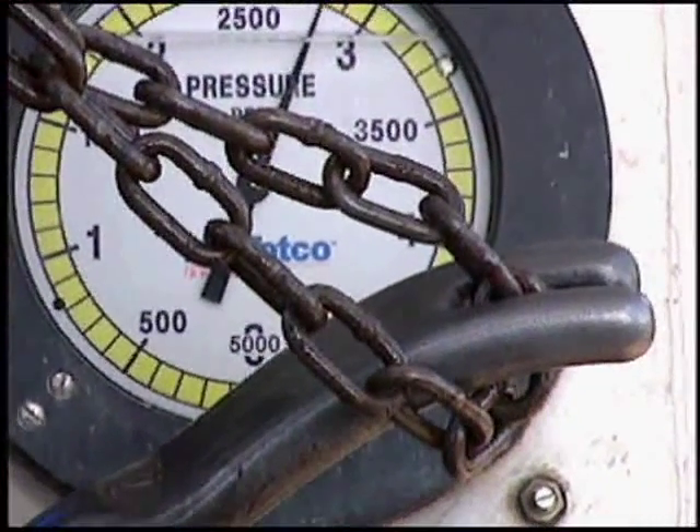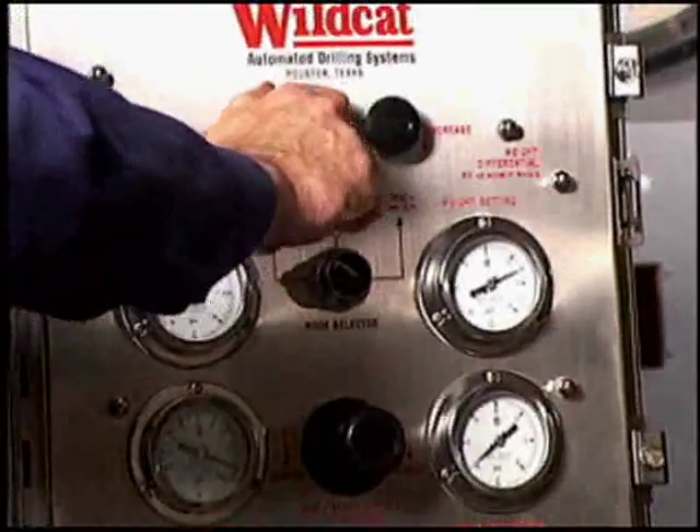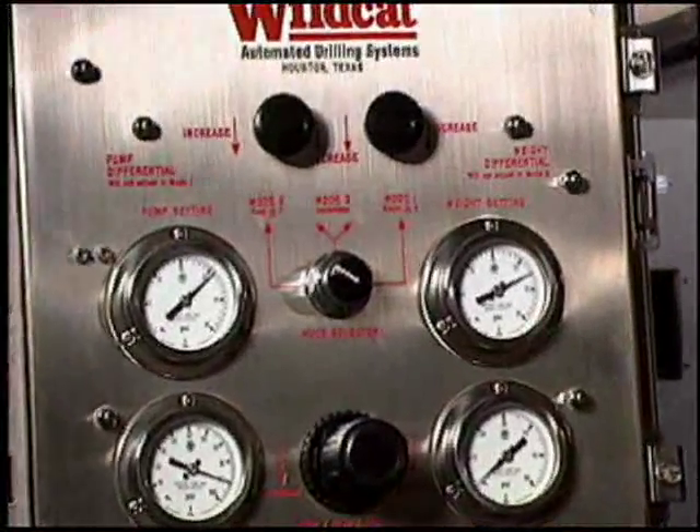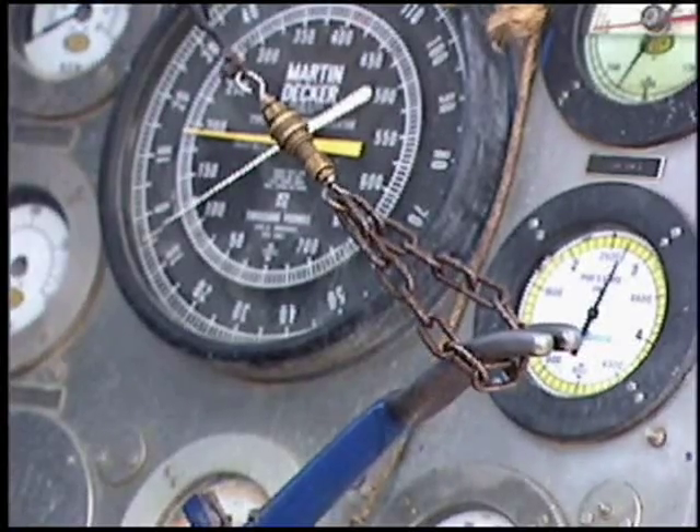Controlling brake release within narrow parameters as desired by the operator, the availability of multiple drilling parameters also provides a safe backup, delivering a reliable solution that is more responsive to actual conditions at the bit.